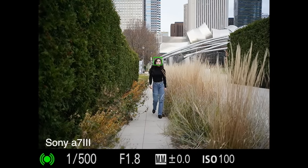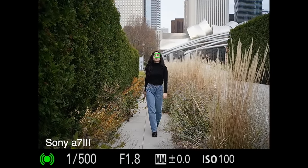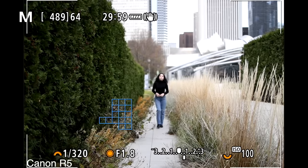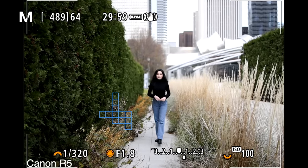Going along the same lines, I wanted to see how fast each camera would find her as she walked towards the camera. The Sony was the fastest to find her, then it was the Canon, and then it was the Nikon.